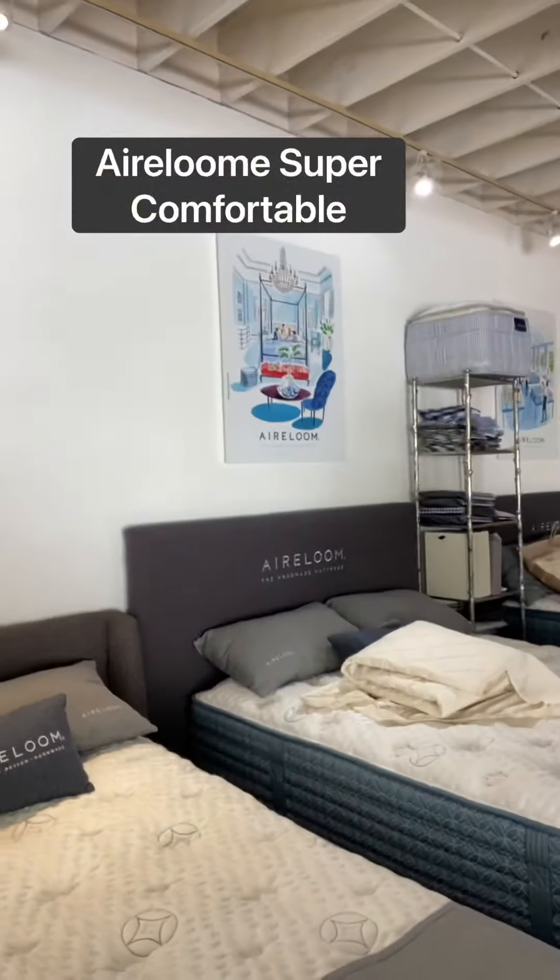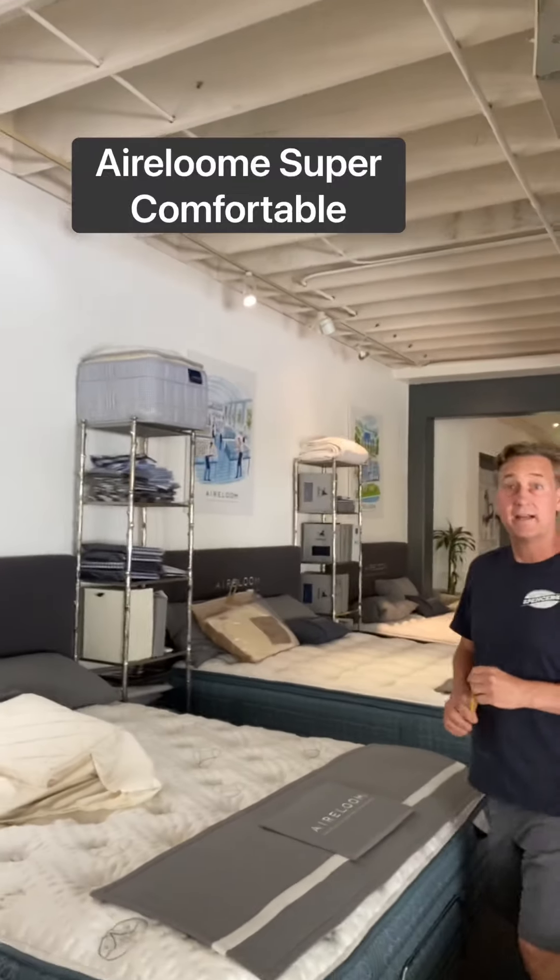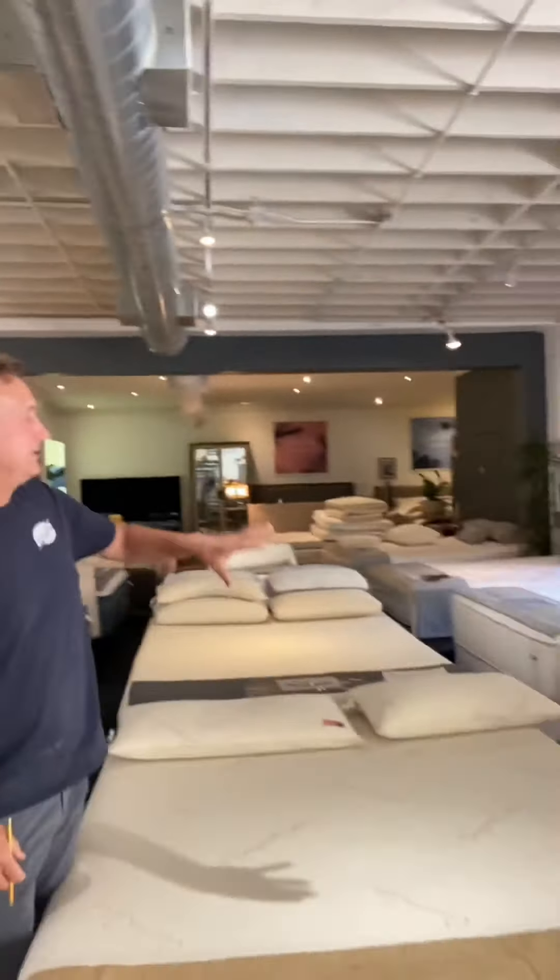Then you have this really nice handcrafted line called Heirloom. One of the best lines in the industry. Very comfortable, super popular. Natural latex.